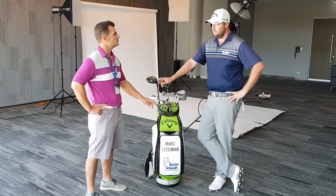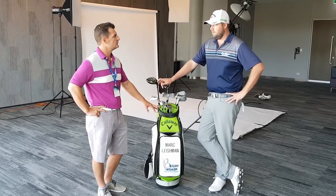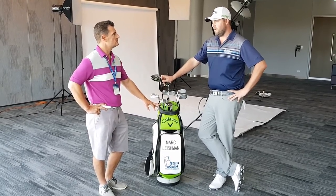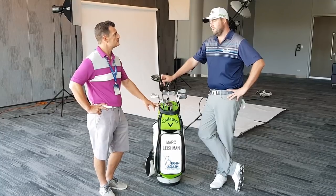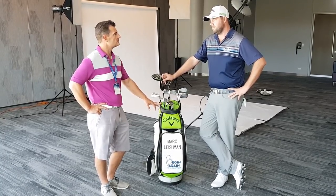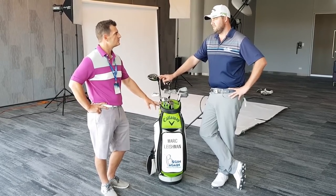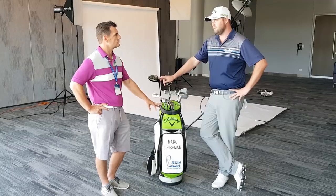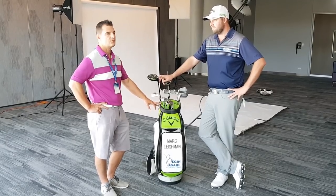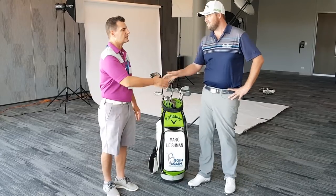People do ask about the foundation when they see it on the bag — quite a lot, particularly pro-am partners. They always ask about it, and a lot of pro-am partners have donated as well. It's a good topic of conversation, nice to bring up something positive like that. Hopefully the new irons go well this week — see you on Sunday. Thanks, appreciate it.